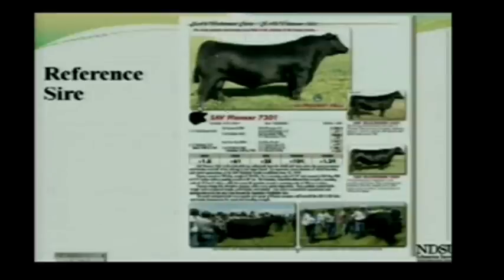They provide some information about the reference sire and his EPDs. This bull has some age to him and has 100 progeny for sale. They are not listing the accuracies associated with the EPDs, but on a bull with this many progeny, his accuracies may be fairly large because there is a lot of progeny performance data available.